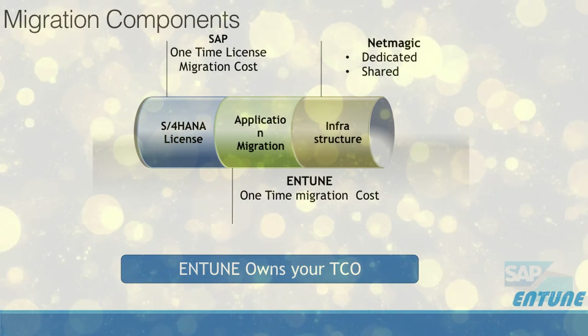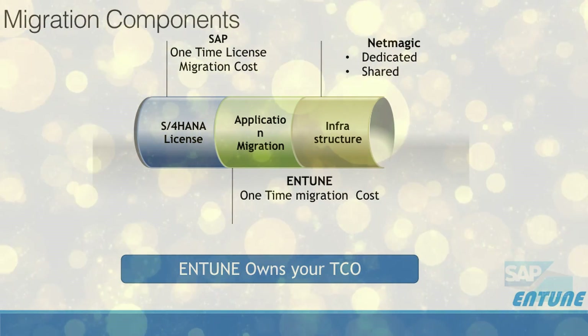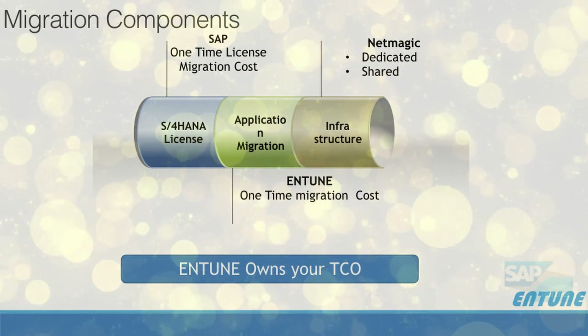Not only these, we completely own your TCO, being accountable for your benefit realization.